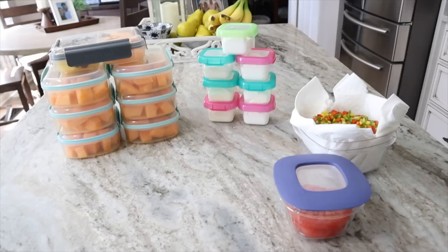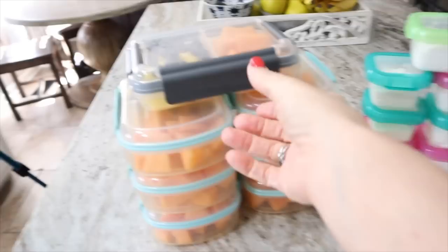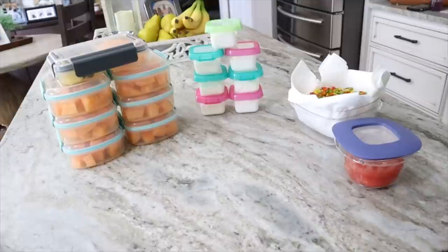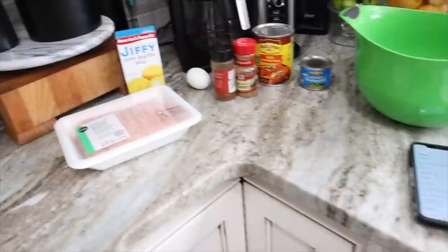I didn't film putting together my fruit bowls since you've seen that a bunch, but I got them put together — they look delicious today. We have our normal pineapple, blueberries, and cantaloupe. I have my seven containers of yogurt, my diced peppers for my eggs and pizzas this week, and my tomato for my sandwiches. Now we're going to move on to the potatoes, the veggies, and the Mexican meatloaf and get that in the oven — everything cooks at the same time.